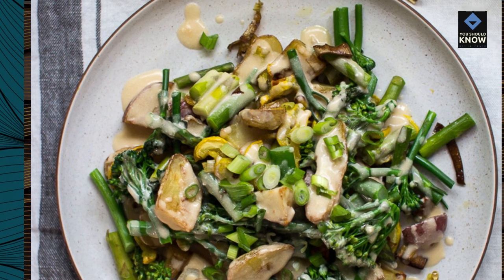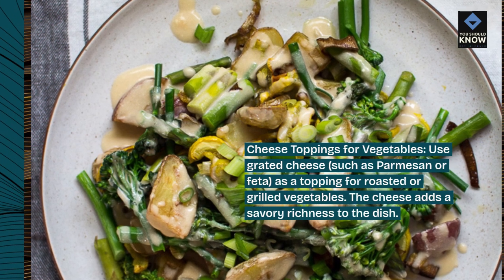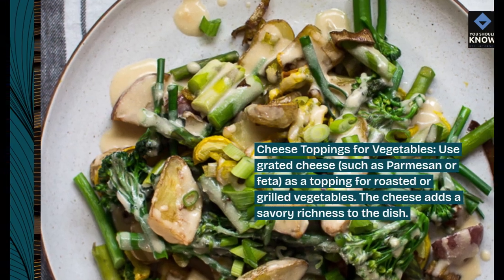Cheese toppings for vegetables: use grated cheese, such as parmesan or feta, as a topping for roasted or grilled vegetables. The cheese adds a savory richness to the dish.